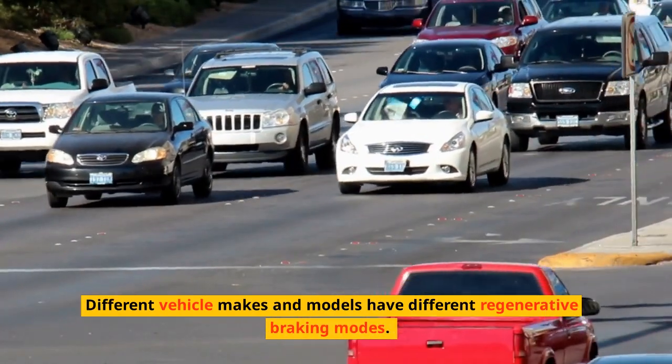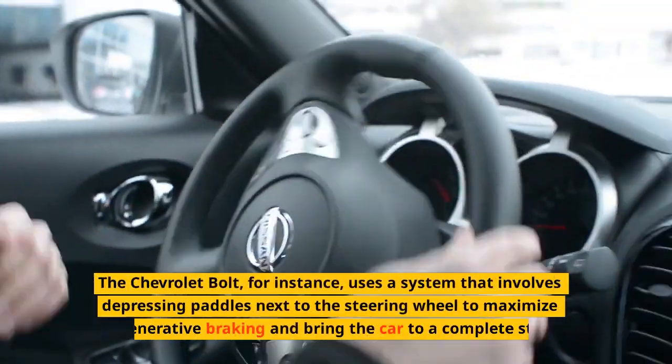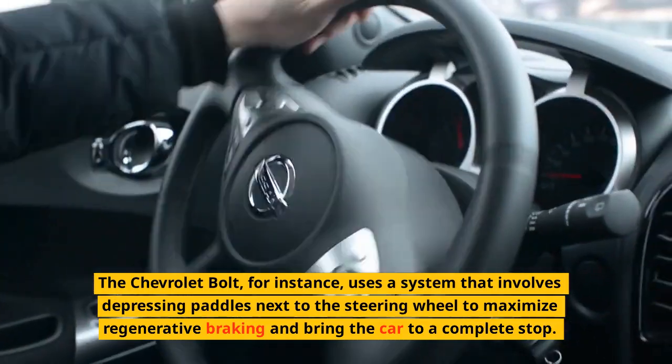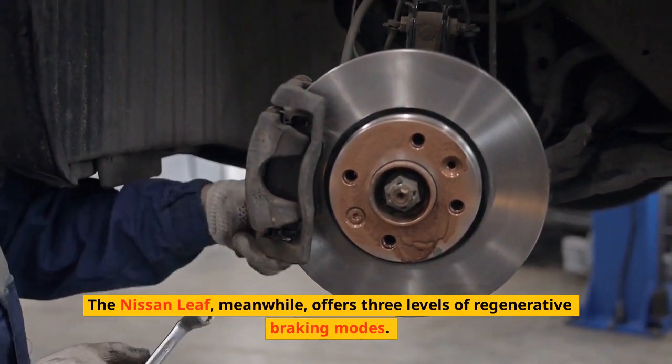Different vehicle makes and models have different regenerative braking modes. The Chevrolet Bolt, for instance, uses a system that involves depressing paddles next to the steering wheel to maximize regenerative braking and bring the car to a complete stop. The Nissan Leaf, meanwhile, offers three levels of regenerative braking modes.